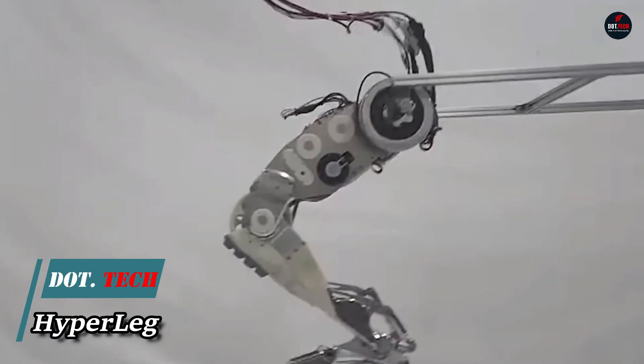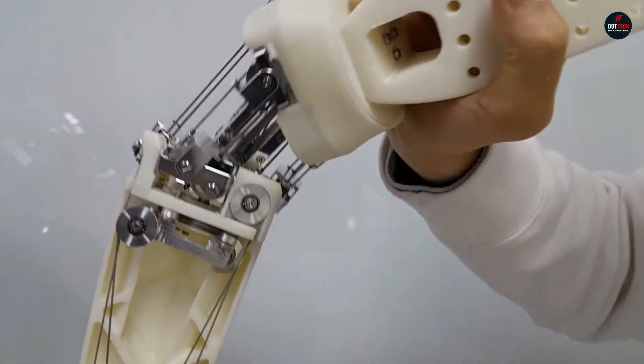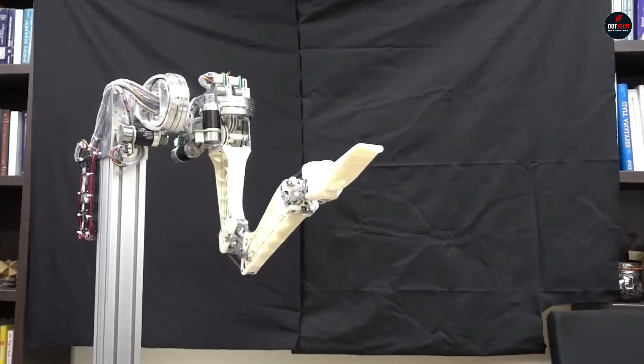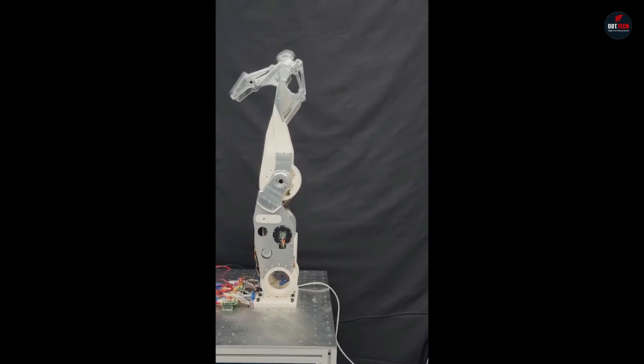Engineers from Korea have developed a prototype of a human-like leg called Hyperleg, which can move its heel and rotate its foot. The device completely mimics the appearance, anatomy and capabilities of the lower human limb. The robo-leg consists of a thigh, shin and a movable foot.